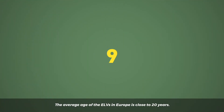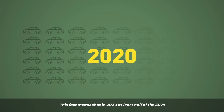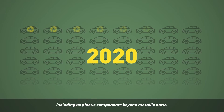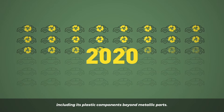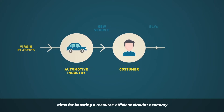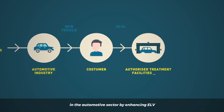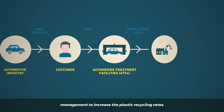The average age of the ELVs in Europe is close to 20 years. This fact means that in 2020, at least half of the ELVs are expected to be designed for recycling, including their plastic components beyond metallic parts. It is in this context that the European-funded Project LifeCirc aims for boosting a resource-efficient circular economy in the automotive sector by enhancing ELV management to increase the plastic recycling rates.